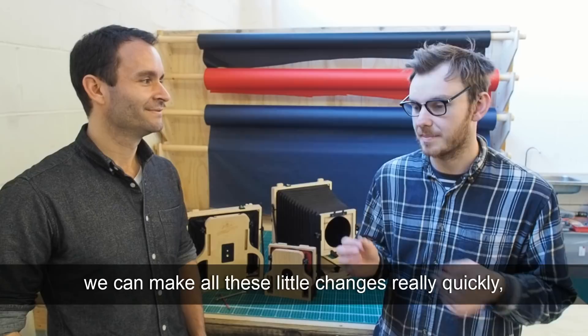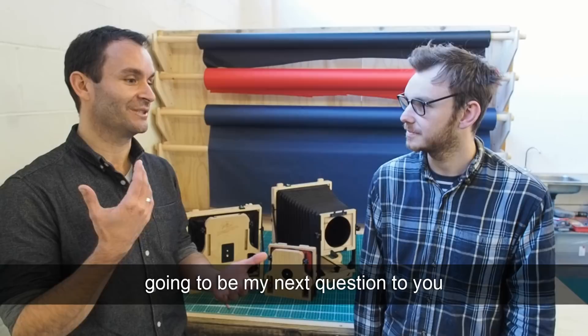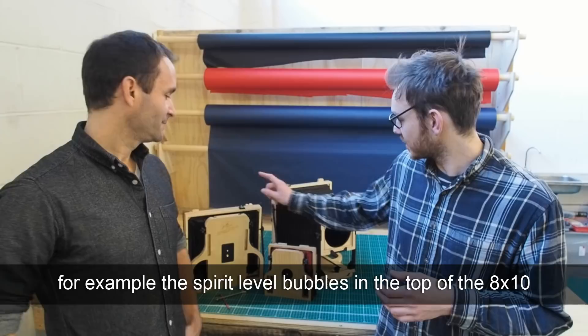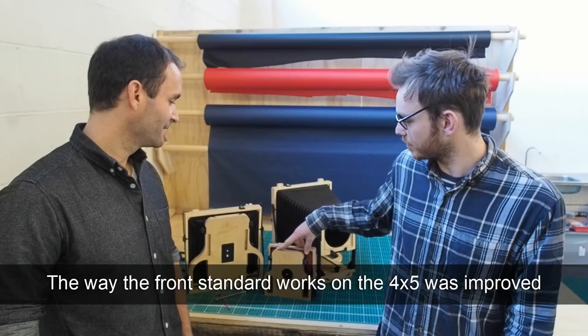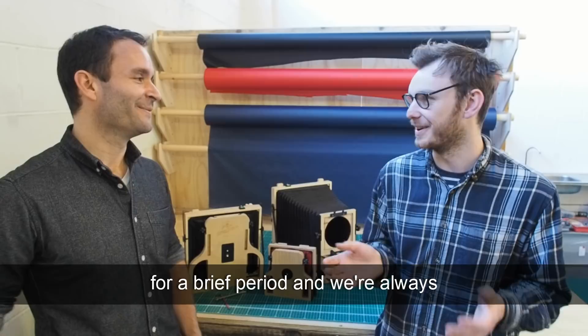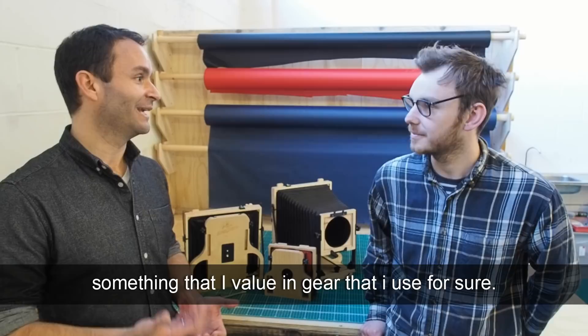You've got in-field quality control — direct feedback — which was actually my next question: how much does customer feedback drive design and innovation? Loads. For example, the spirit level bubbles on top of the 8x10 was a request from a customer. The way the front standard works on the 4x5 was also improved recently based on customer feedback. You can literally email us and become part of the team for a brief period. It's user-driven design, which I know people really value.